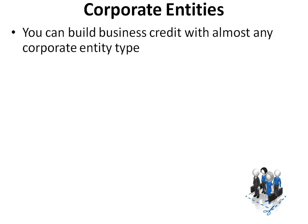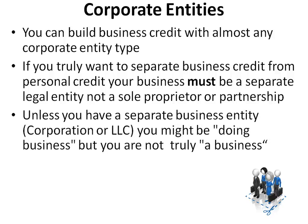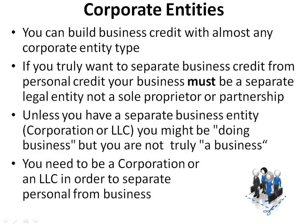You can build business credit with almost any corporate entity type. If you truly want to separate business credit from personal credit, your business must be a separate legal entity — not a sole proprietor or partnership. Unless you have a separate business entity, a corporation or LLC, you might be doing business, but you are not truly a business. You need to be a corporation or an LLC in order to separate personal from business.